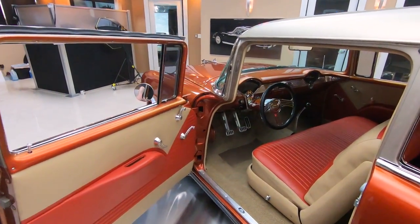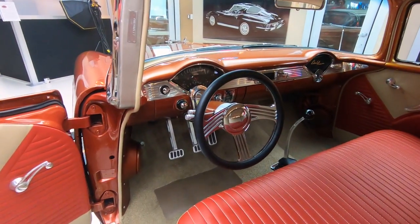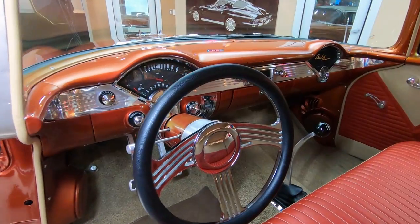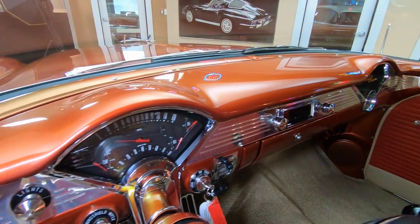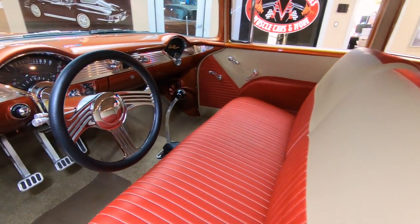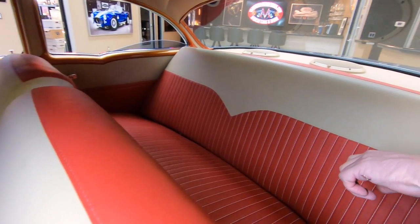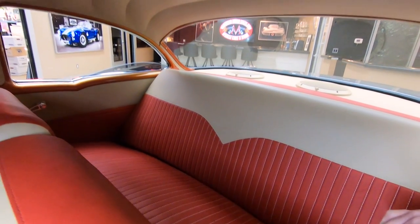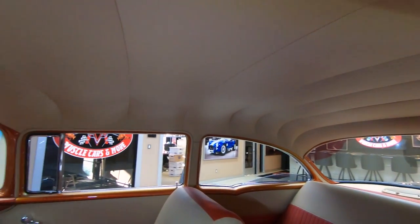I was out driving it earlier today — you want to talk about fun. It's got a bunch of horsepower and it handles it. I mean, it's got giddy-up and go. Take this to any car show, I guarantee you are going to get best of show. You're going to win the drag race. You're going to have a blast. This thing is going to draw a crowd wherever you go.